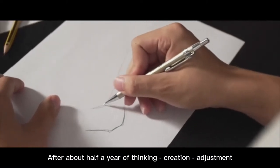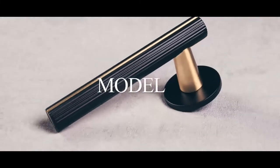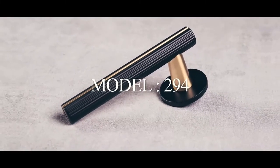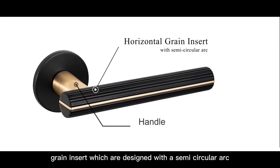After about half a year of thinking, creation, adjustment, and the process of making a sample, the following handle was born: handle model 294. The upper and lower parts of the product are horizontal grain inserts, designed with a semi-circular arc and consist of multiple horizontal grains.